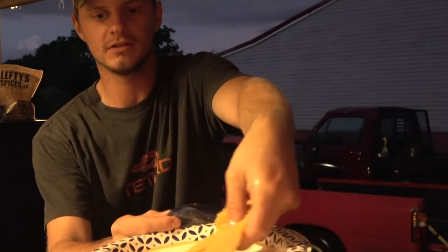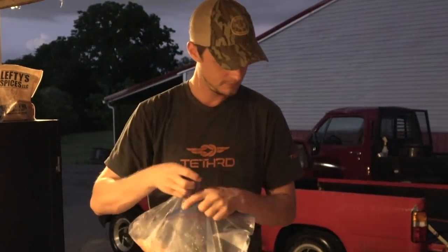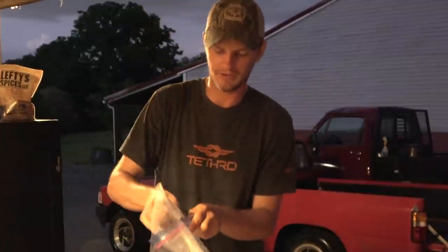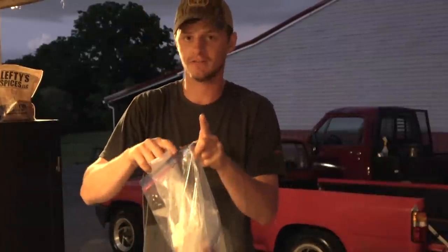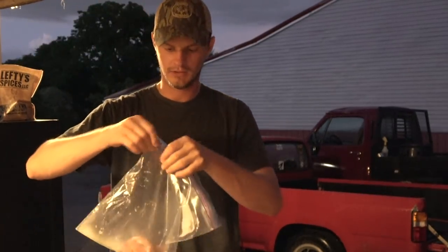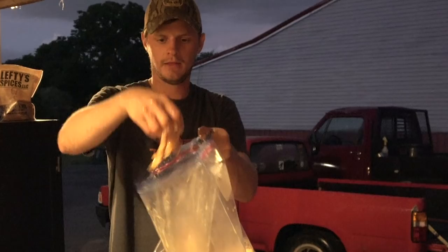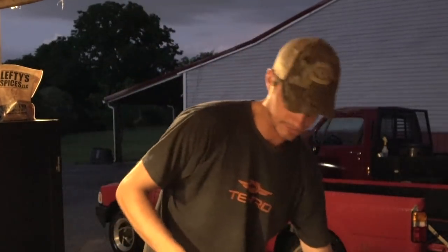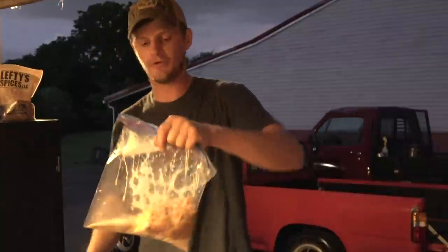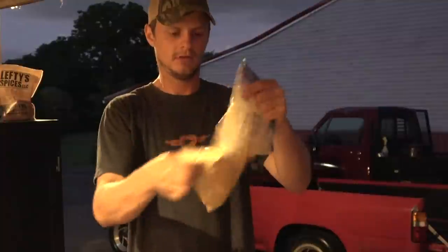We'll set that down on the plate. Next we'll do the rest of the turkey — this might take up the rest of the egg wash, and that's okay. The last things to bread — I'll get to that in a second — we're gonna put in Lefty's fish and chicken mix and shake it up, make sure everything's coated nicely. You're gonna get messy doing this, but it's worth it, trust me.